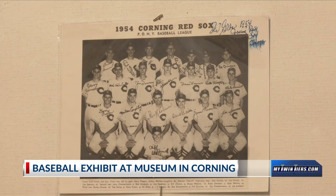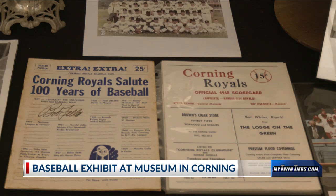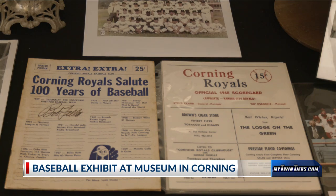Conversations that could keep people wanting to know more about the history of these teams. In Corning, Stefania Yonian, 18 News.